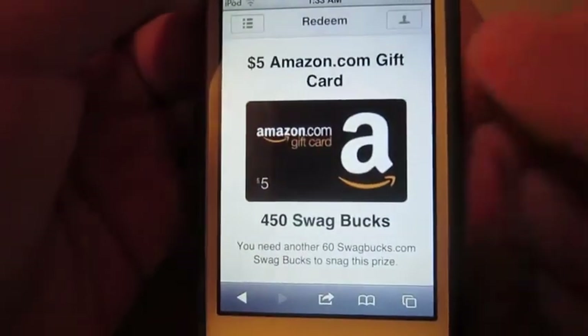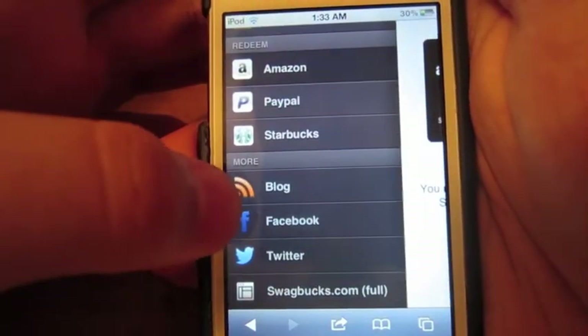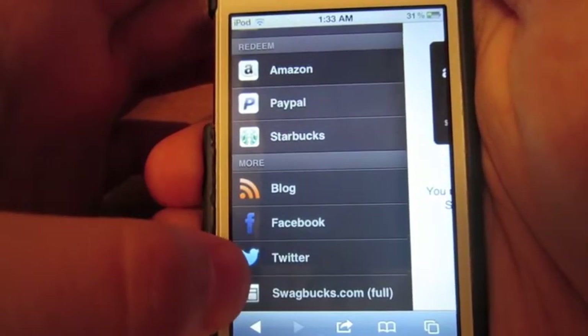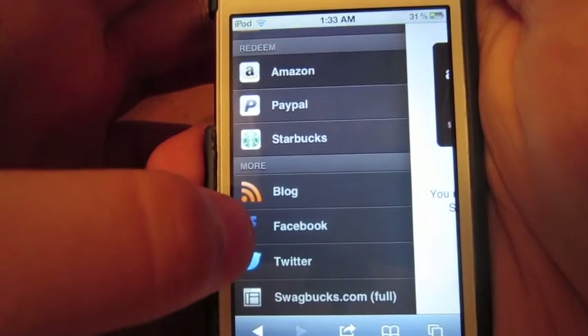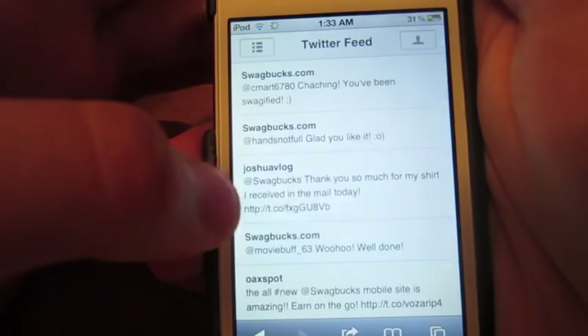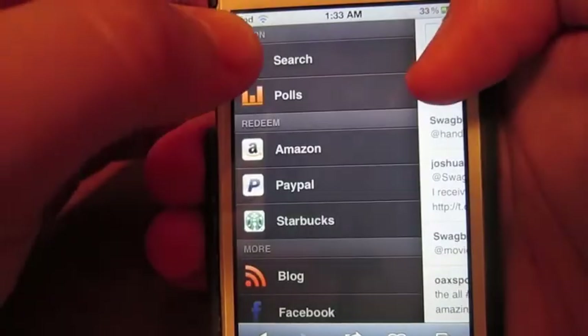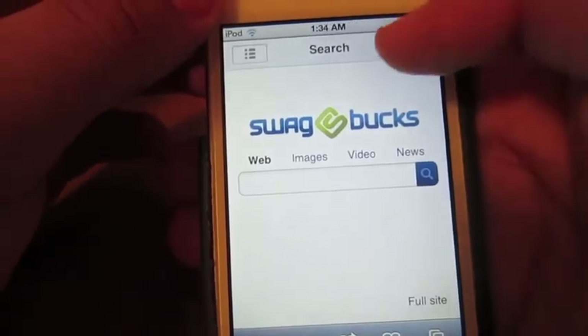That's 450 points and I just need 60 more points to get it. Then you have blogs, Facebook, Twitter, and the full Facebook website, along with their Twitter feed.